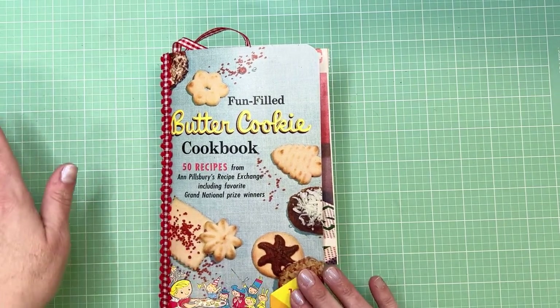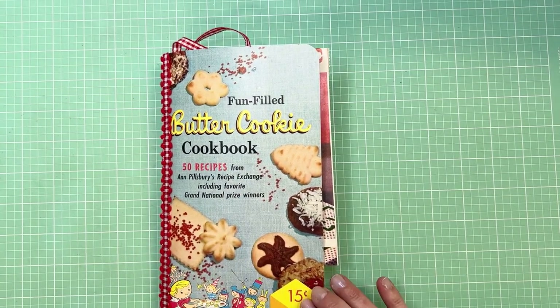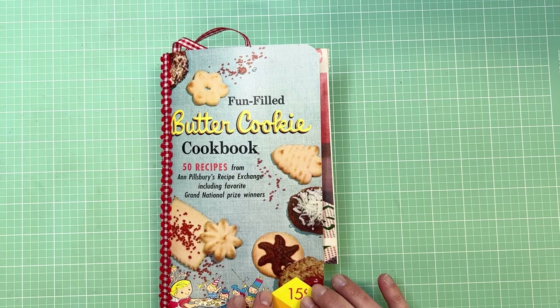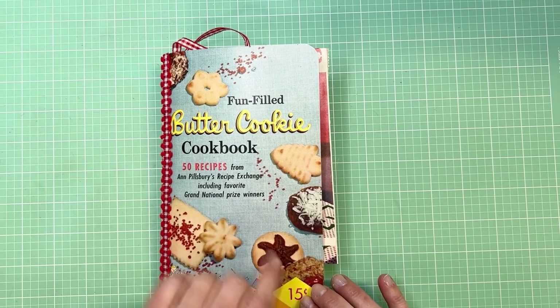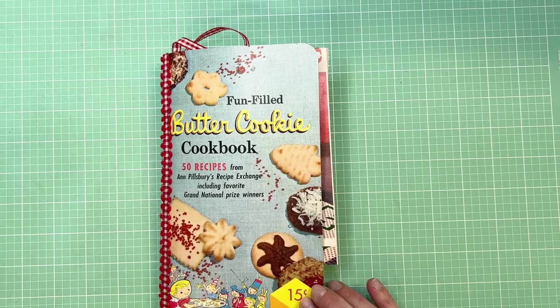This is a journal that is made out of a cookie advertising cookbook. It was a Pillsbury old vintage advertising cookbooklet. You've seen a lot of those — probably your grandmother had a ton of them.